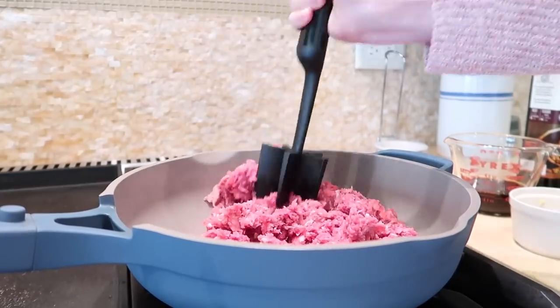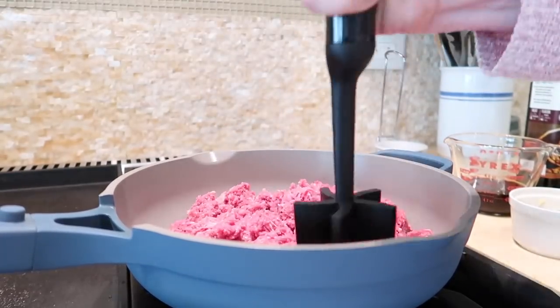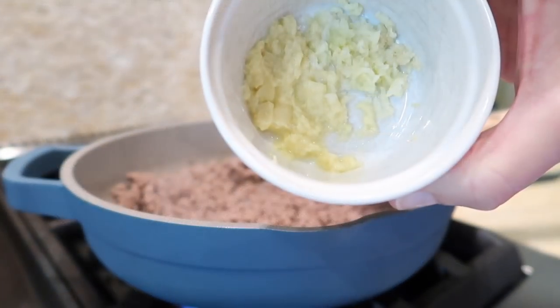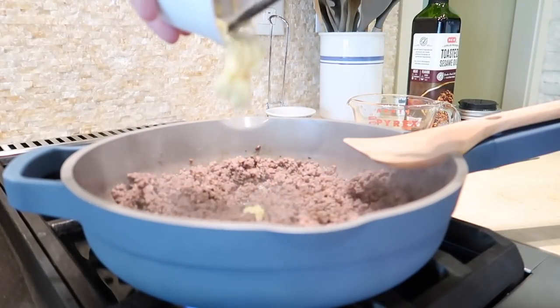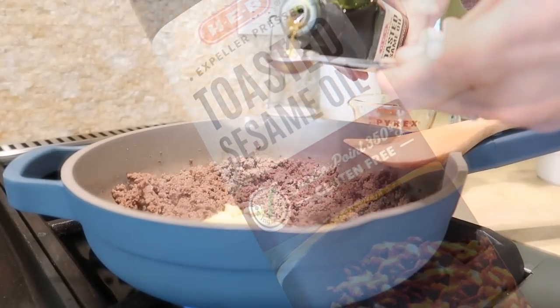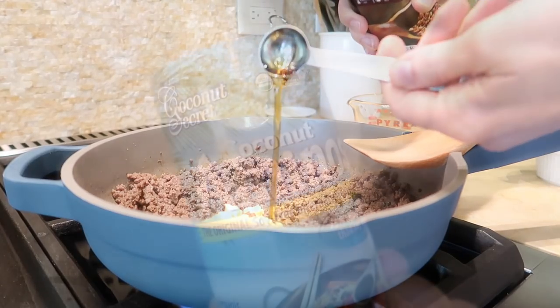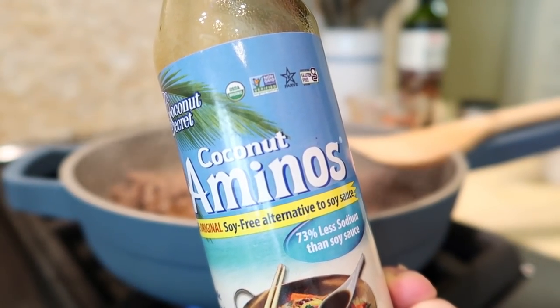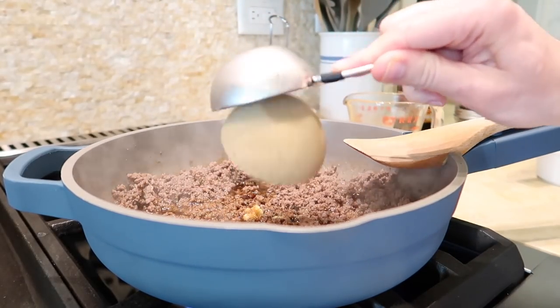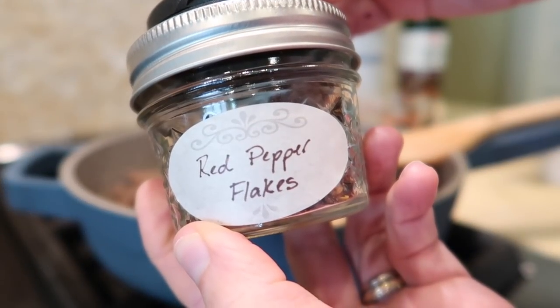Heat a large skillet over medium heat, add the beef, and cook stirring and crumbling into small pieces until browned, about five to seven minutes. Add garlic, ginger, and sesame oil, stirring until fragrant, about two minutes. Then stir in soy sauce or coconut aminos, brown sugar, and red pepper. Cook until some of the sauce absorbs into the beef, about seven minutes.